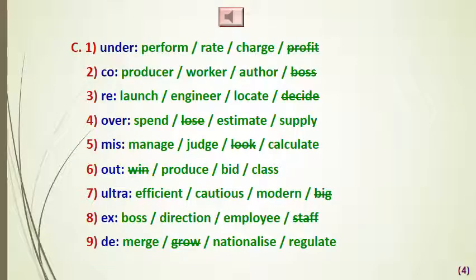Exercise number C asks you to cross out the word in each group that does not follow the prefix. For 'under': you can say 'underperform,' 'underrate,' 'undercharge,' but we do not say 'under profit.'